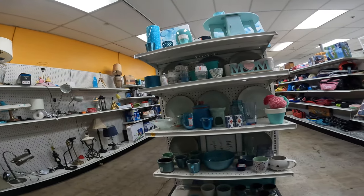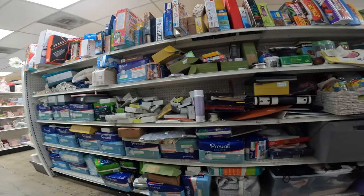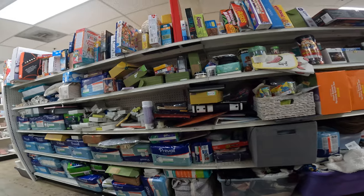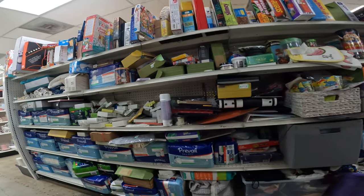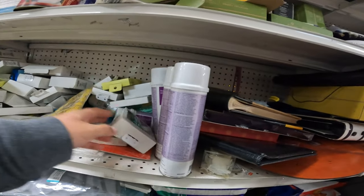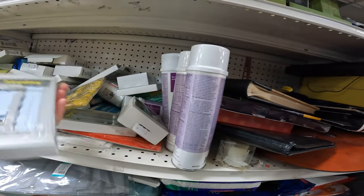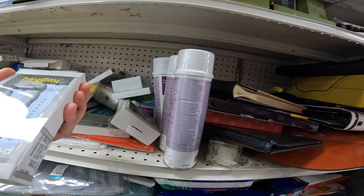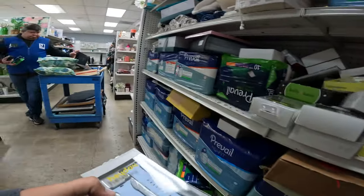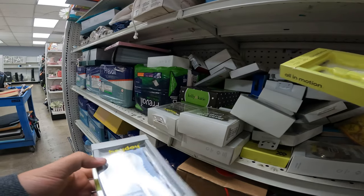I sell surprisingly a lot of dollhouse stuff. Up at the top shelf was an American Girl doll kitchen island and folding kitchen table — I did pick that up. It had some American Girl doll clothes in it as well, which hopefully makes it sell quicker. American Girl doll items are something you should be on the lookout for.